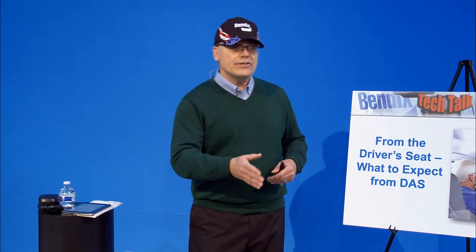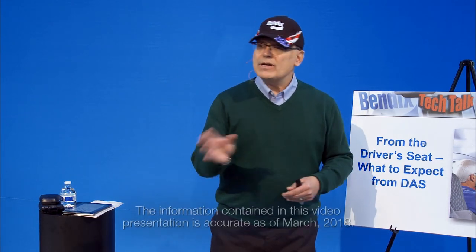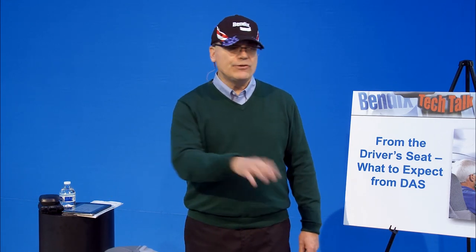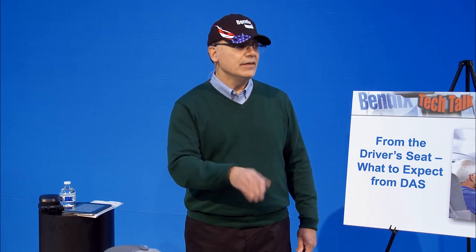The technology I'm going to talk about today is collision mitigation technology. What I want to do in this talk is give you an idea of what the system does, what the technology does, but more importantly, what you're going to experience if you have technology like this on your vehicle, and talk about some of the issues you may have and how those are going to get fixed in the future.